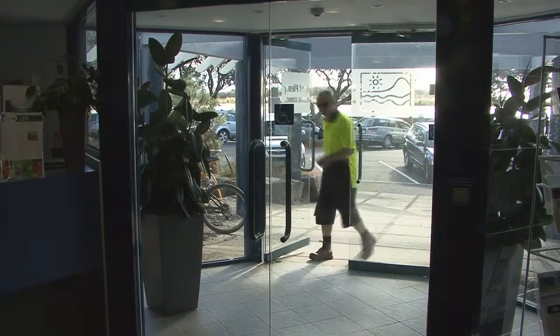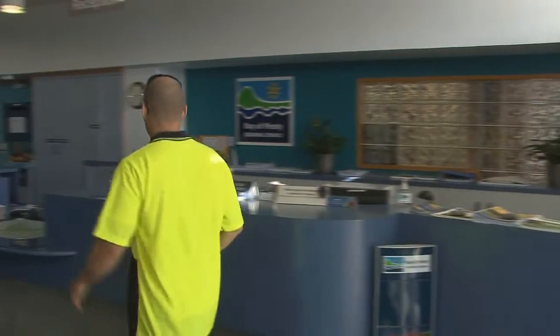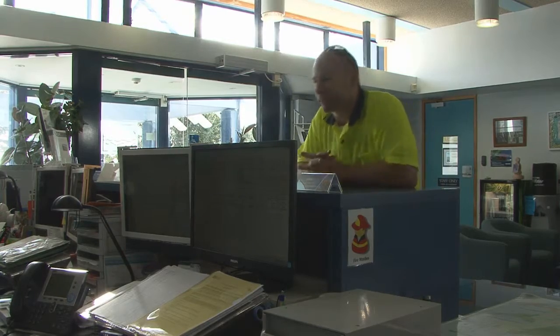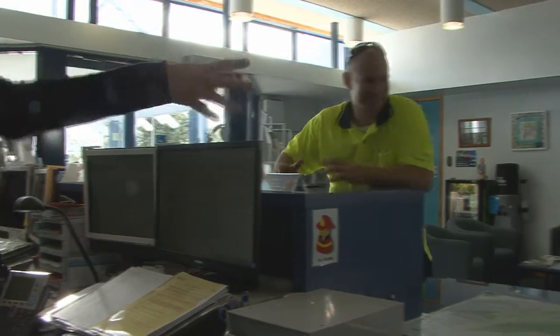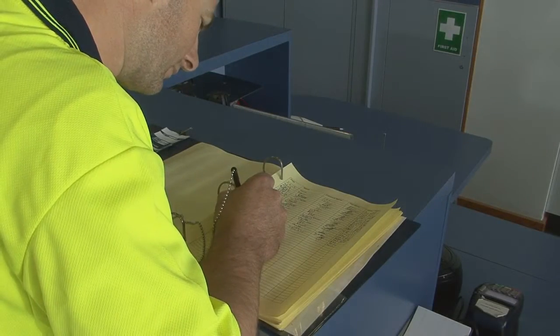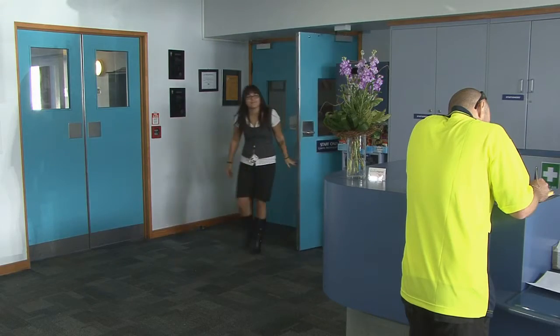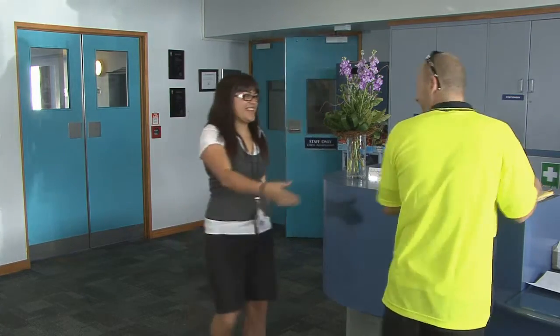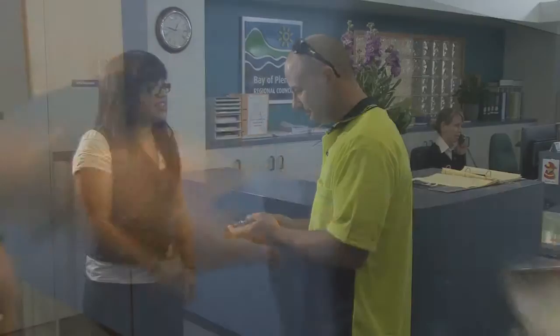Upon entering the building all visitors and contractors must sign in. The contractor's register is located at the reception area or on level 4 of Regional House. This is required whether or not you are undertaking work on site. Once you have met your site contact and agreed your working arrangements, contractors can move freely on and off site providing they sign in and out of the register.